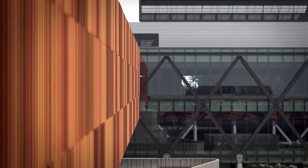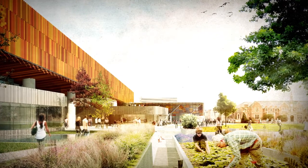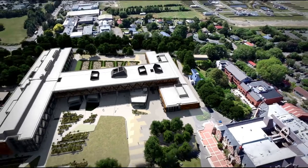To be completed by 2020, it will be regarded as one of the most significant research and education facilities in New Zealand and draw global attention.